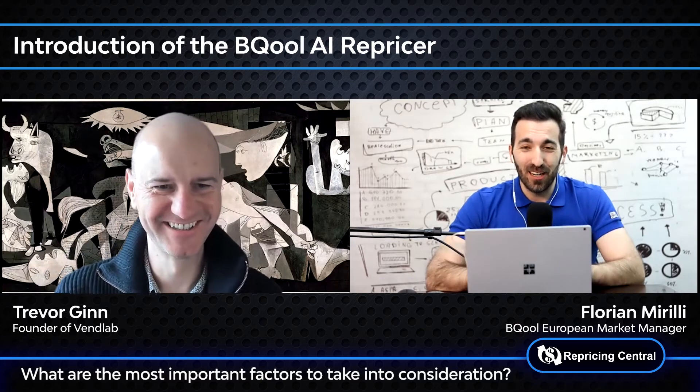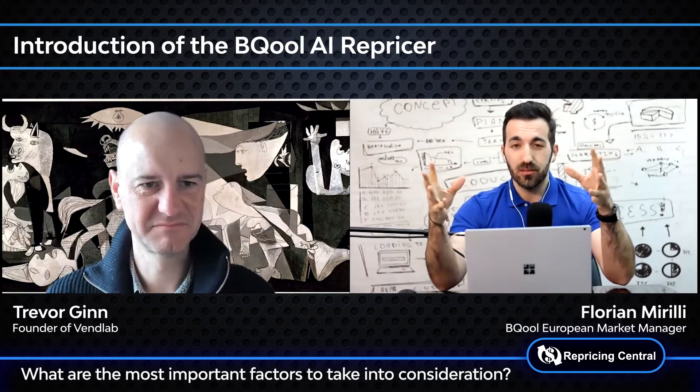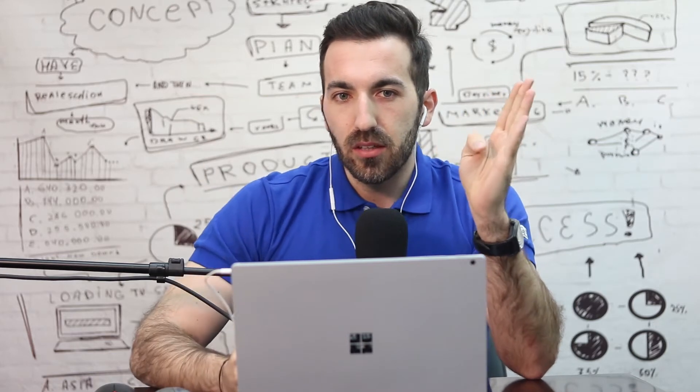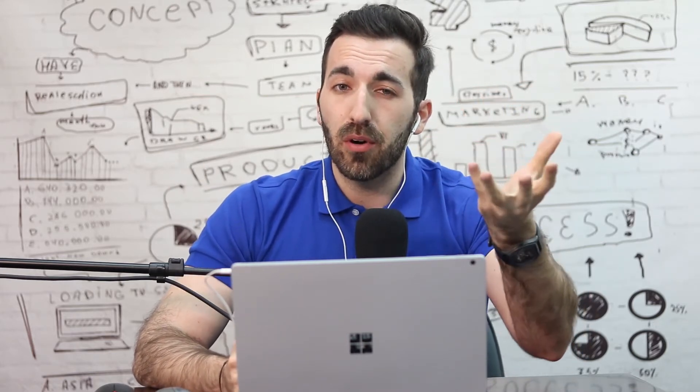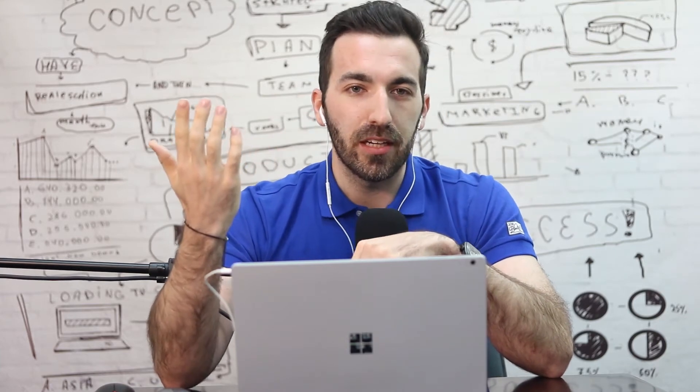Exactly — that's right. The min and max prices are the gates, and this is very important. If you set up your min price too high, you won't compete for the buy box. If you set it too low, you will lose money. It's the same for the max price. Set it too high and you might be delisted from Amazon; too low and you lose profit. So the first factor is to correctly set up your min and max price.